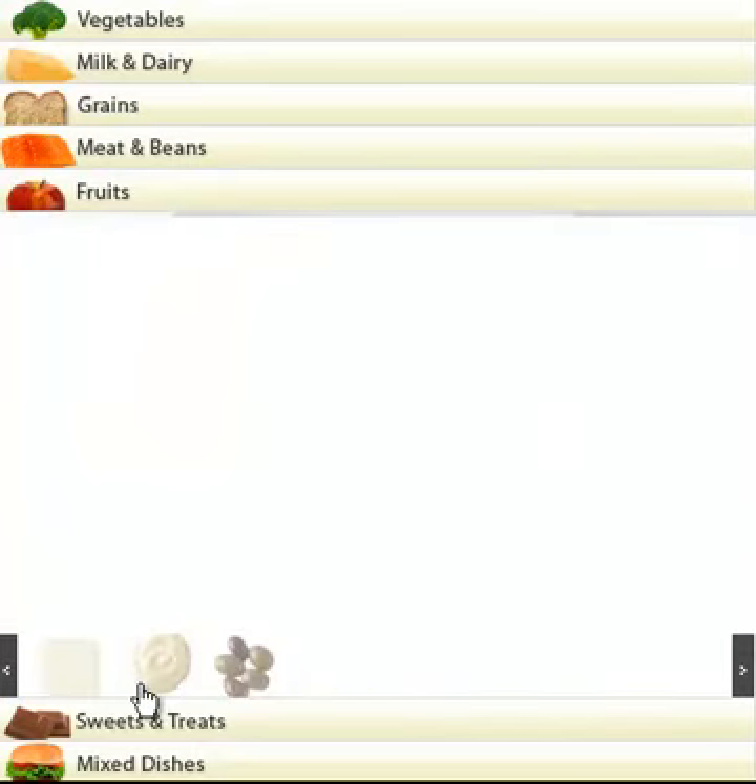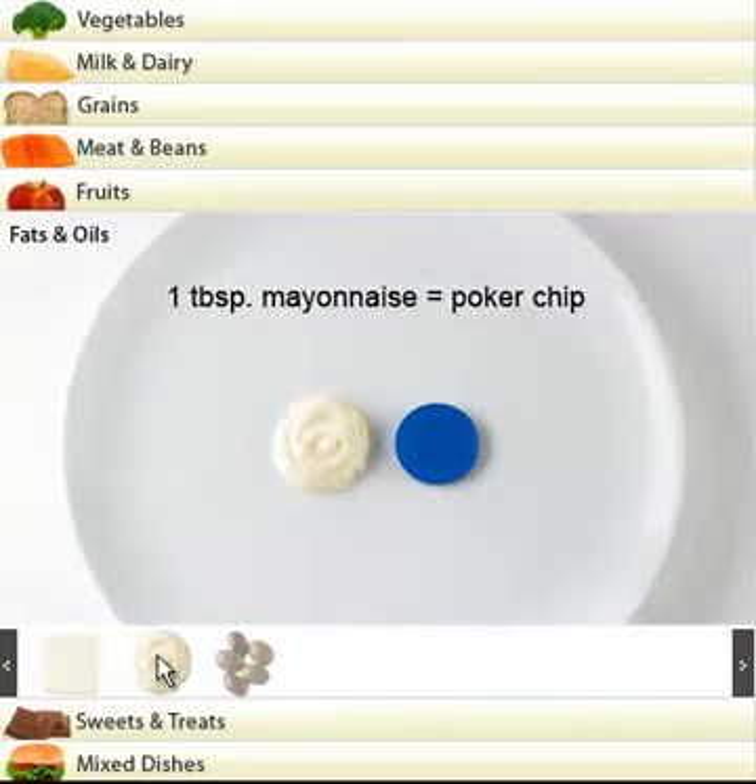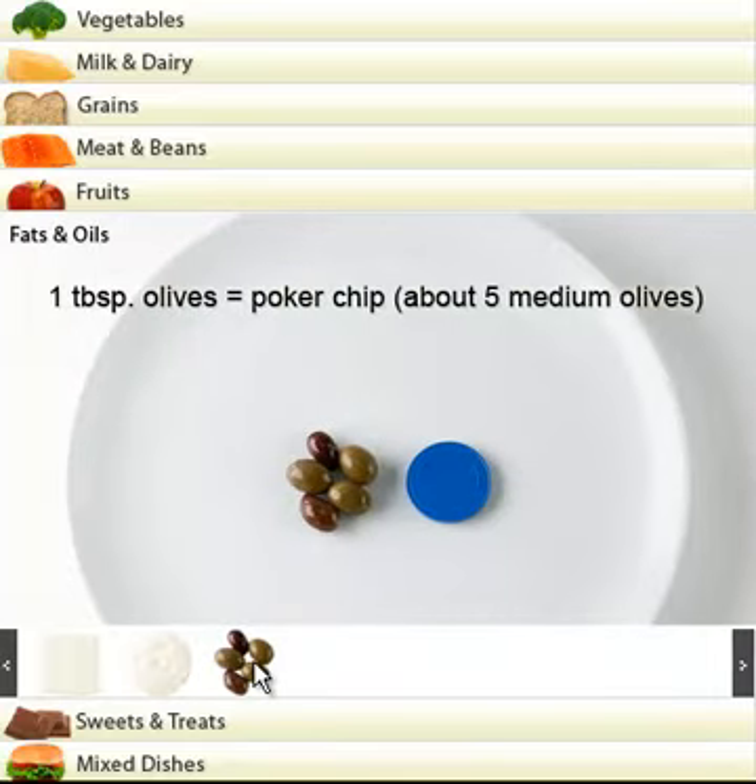Let's go into the fats and oils categories. A tablespoon of butter, margarine, or dressing: size of a poker chip. One tablespoon of mayonnaise: again, a poker chip. What size is a poker chip? Maybe the size of a coin. A tablespoon of oils: again, a poker chip. You could count five medium olives.